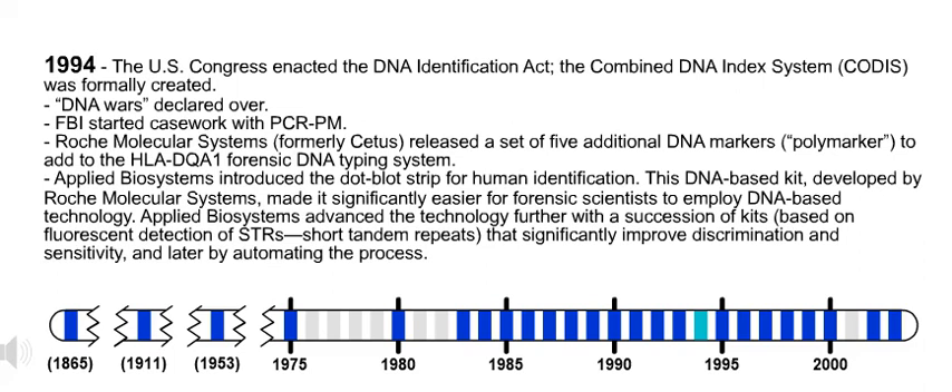1994. The U.S. Congress enacted the DNA Identification Act. The Combined DNA Index System, CODIS, was formally created. Also in 1994, DNA wars declared over. Also in 1994, FBI started casework with PCR-PM.